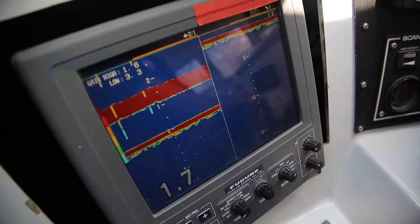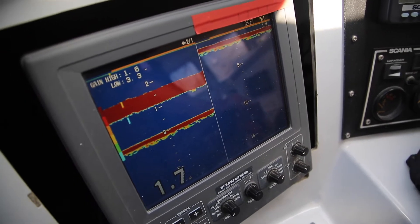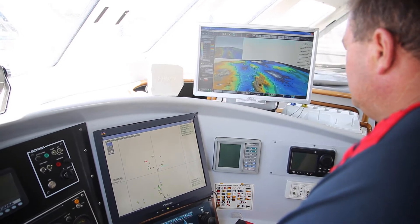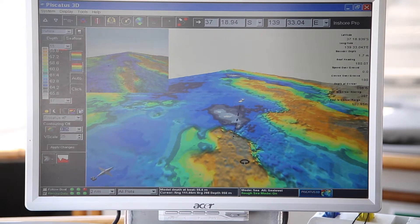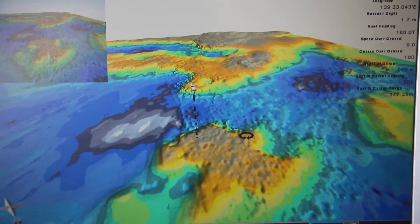Fishing's a form of farming. The difference between farmers is they have their stock in paddocks — we actually go and try to find our stock every day. We use a sounder to read the bottom so we can set the pots. Every pot gets marked onto a plotter, which is GPS. We also have a 3D system that shows up the bottom, and then as each pot's pulled we have to mark it onto an iPad. It's for research and for fisheries.